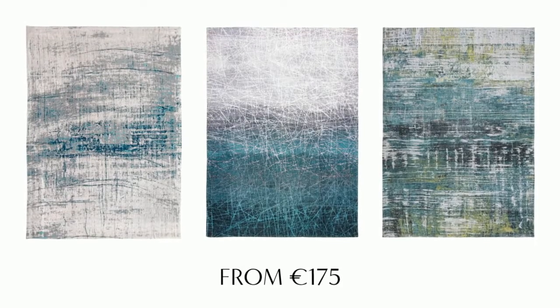The price points are really good on Louis de Porter rugs. In the 80x150cm size, which is the smallest size they do, they start at €175. This would be perfect for, say, the box room next to a single bed, if you're just putting the rug in front of the fireplace, or if you have quite a small hallway.